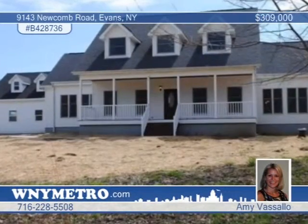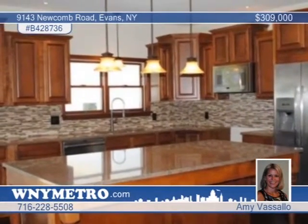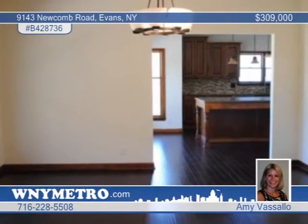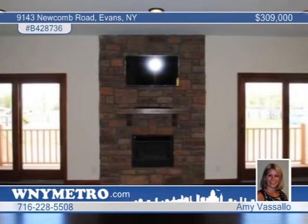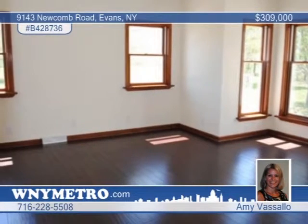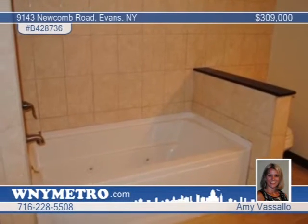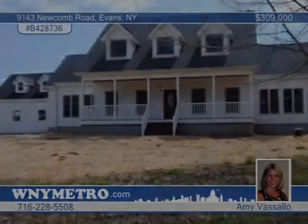You'll love this magnificent 5-bedroom home setting on 3.67 acres in Evans. The brand-new kitchen features cappuccino-glazed solid wood cabinets, glass mosaic backsplash, stainless steel appliances, a massive island with tons of storage, and a pantry. The first floor offers hand-scraped hardwood coffee-colored floors in a family room with stone gas fireplace and two sets of sliders. The master suite includes tray ceilings, walk-in closet, tiled shower, and a separate jacuzzi tub. Check it out today with Amy Vassallo.